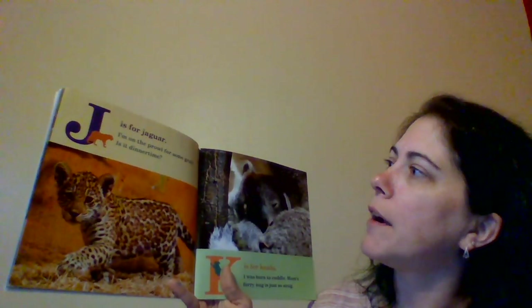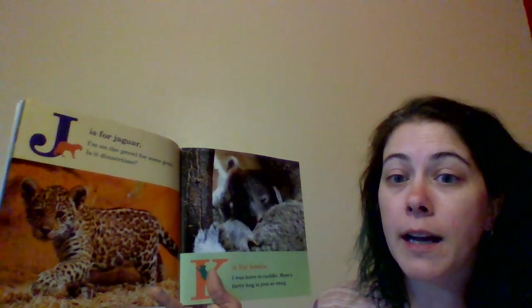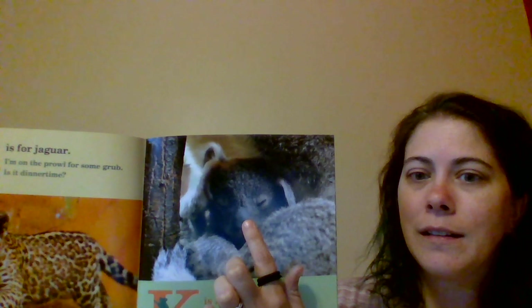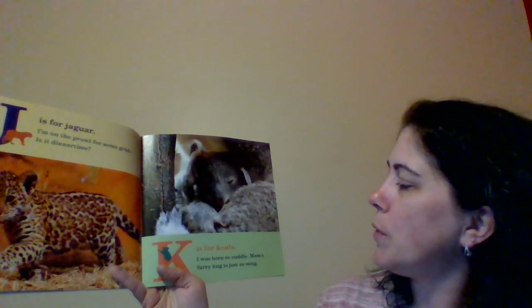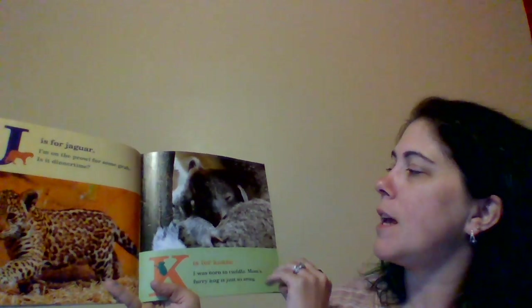J is for Jaguar. I'm on the prowl for some grub. Is it dinner time? What's he doing? He's sleeping. K is for Koala. I was born to cuddle. Mom's furry hug is just so snug.